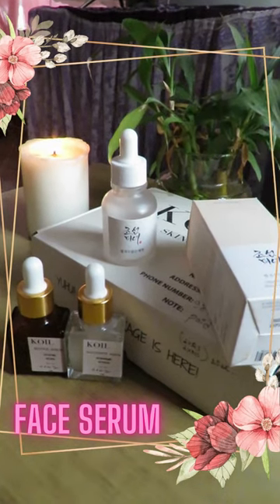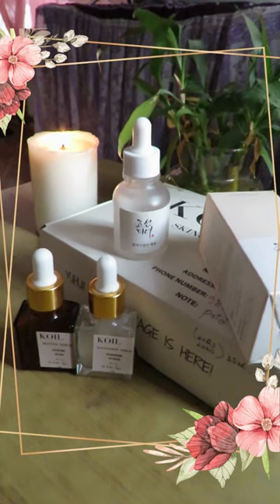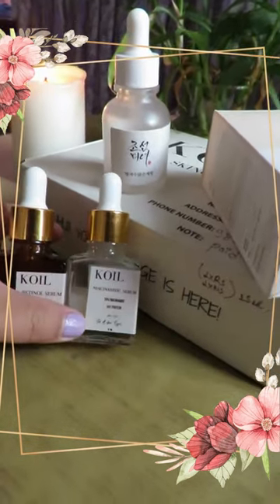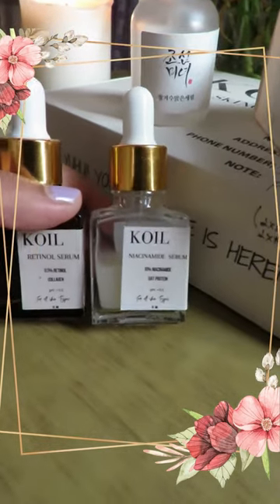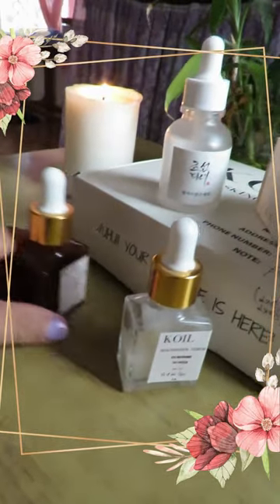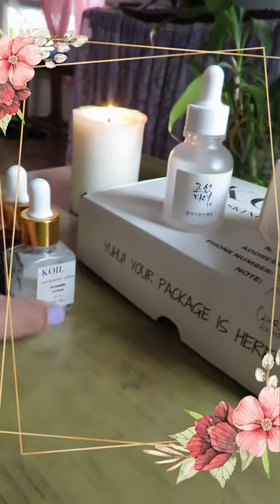Hi everyone, today I'm going to be doing a short review on my skincare routine serum review. I'm very much a serum person. I recently bought two bottles of Quail serum, which is retinol and niacinamide, 15ml, kind of in a trial phase. One bottle is already done and the other one is half done, but these two didn't work as per my skin texture.